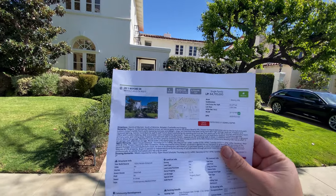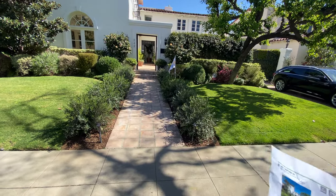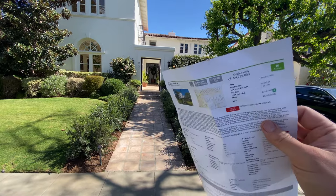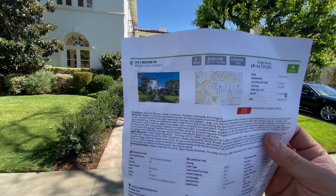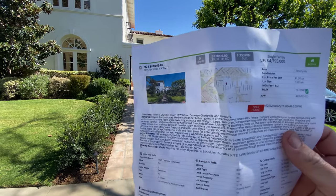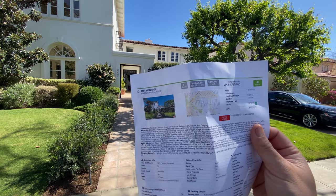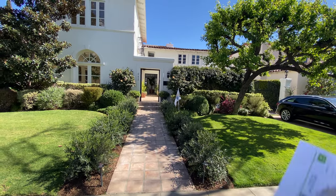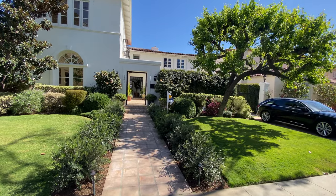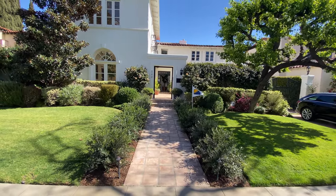We're at 242 South Bedford, Beverly Hills — a typical Beverly Hills property. It's five bedrooms, six baths, 3,753 square feet, which is really large. The lot size is 7,651 square feet, listed at $4,795,000. It's listed by Michael Norman and Associates.